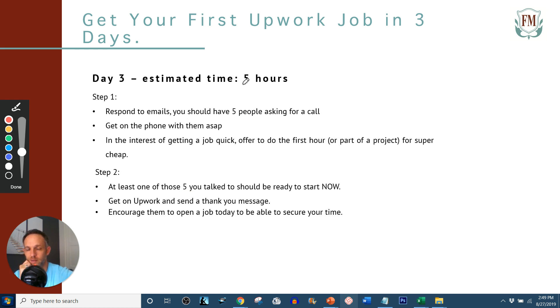Day three, I'm estimating five hours because you've got five calls to take and some follow-up to do. Each call should last about a half hour, maybe 45 minutes — don't make it longer or it'll be too long-winded. Step one: respond to any emails. Remember on day two, just the day prior, you applied to 20 positions. Respond as quickly as possible. You should have at least five people asking for a call. If not, something was wrong with your bid letters. Get on the phone with them ASAP.